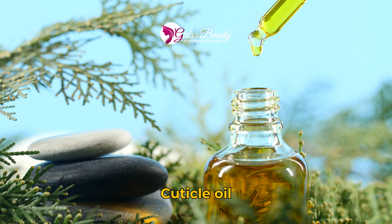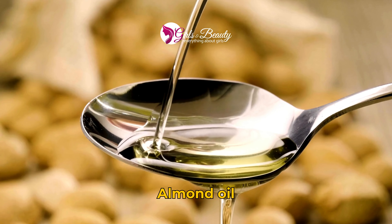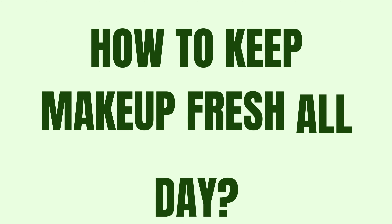How to fix dry cuticles. 1. Cuticle oil. 2. Shea butter. 3. Almond oil. 4. Weekly manicure.